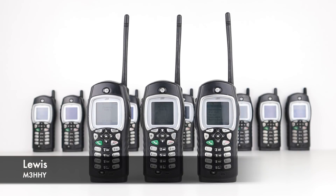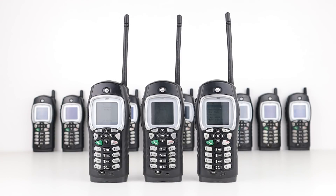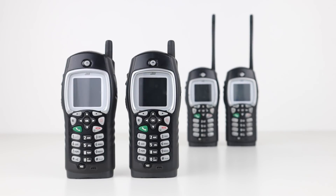Last year I made a video about the Motorola i355s. These are digital frequency hopping radios that came out of the USA during the 1990s and are illegal to use in the UK due to the frequencies they transmit on.